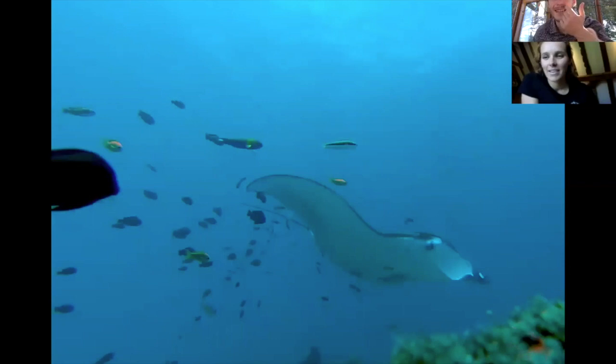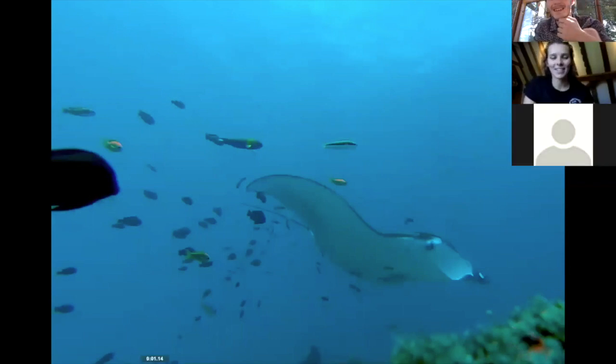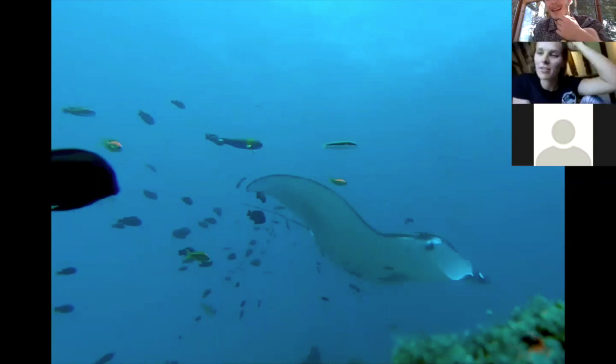That's incredible footage! Yeah, this is a compilation obviously, but we get some really cool clips from these videos. That is genuinely ridiculous — imagine, just everything going on out there.